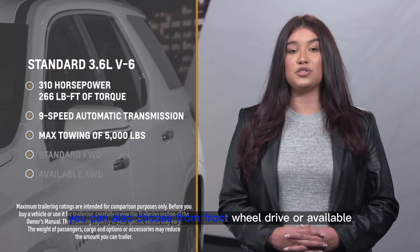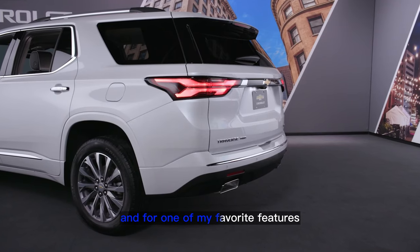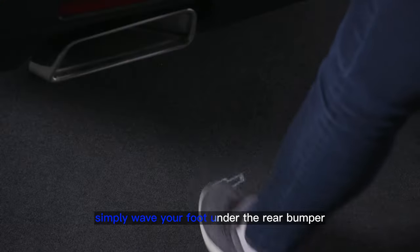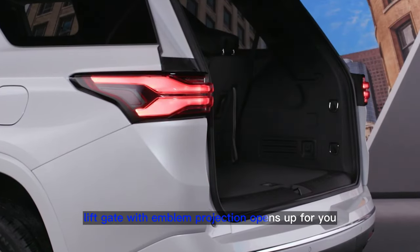You can also choose from front-wheel drive or available all-wheel drive. And for one of my favorite features, simply wave your foot under the rear bumper and the standard hands-free programmable liftgate with emblem projection opens up for you.